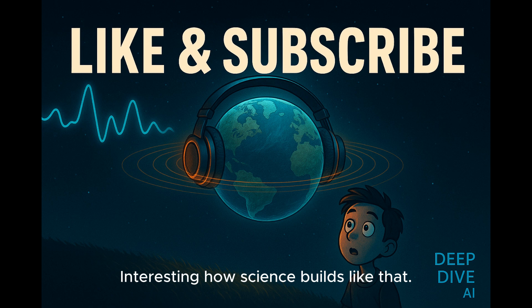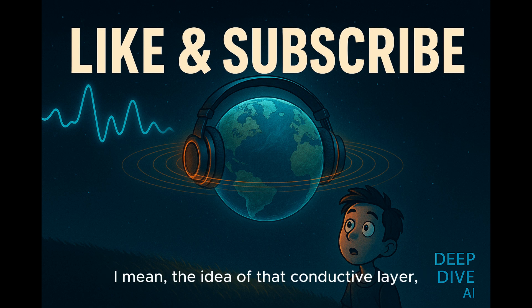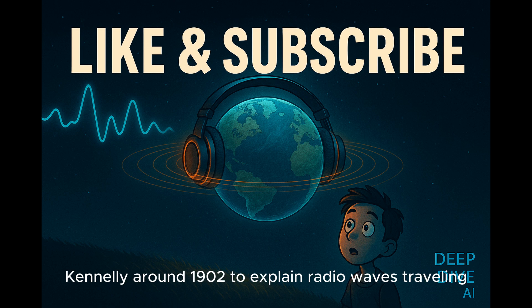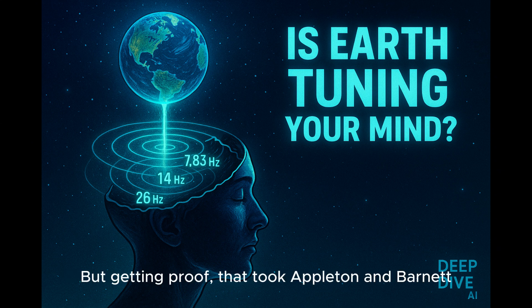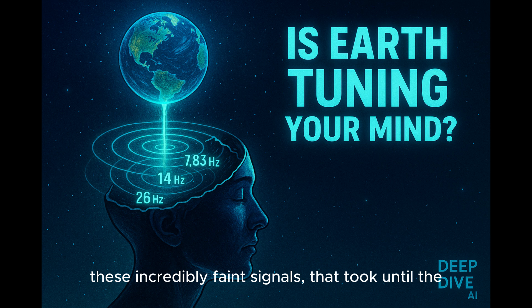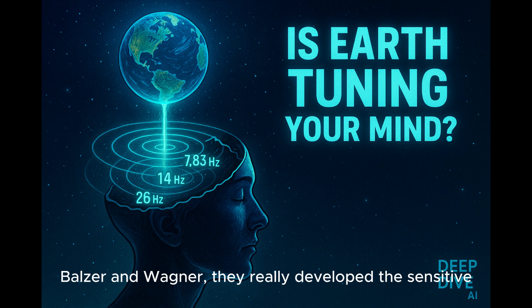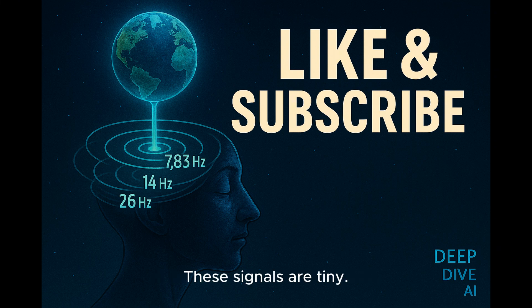Predicting them is one thing; actually finding them must have been tough. The idea of that conductive layer, the ionosphere, was kicked around by Heaviside and Kennelly around 1902 to explain radio waves traveling far. Getting proof took Appleton and Barnett in the 1920s. And even after Schumann's math in 1952, detecting these incredibly faint signals took until the early 1960s — Balzer and Wagner really developed the sensitive equipment needed. These signals are tiny.